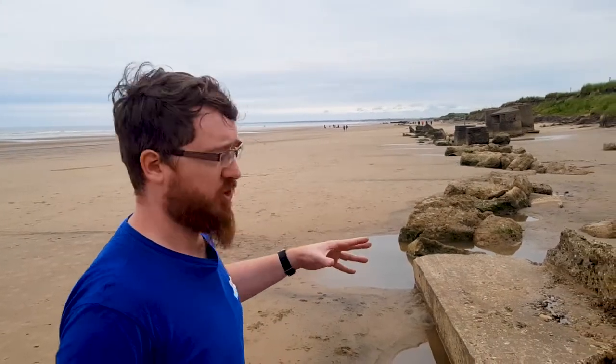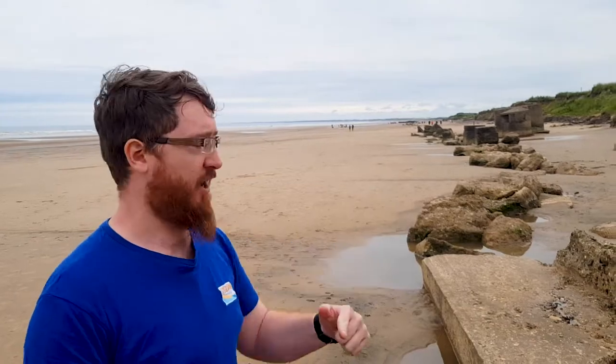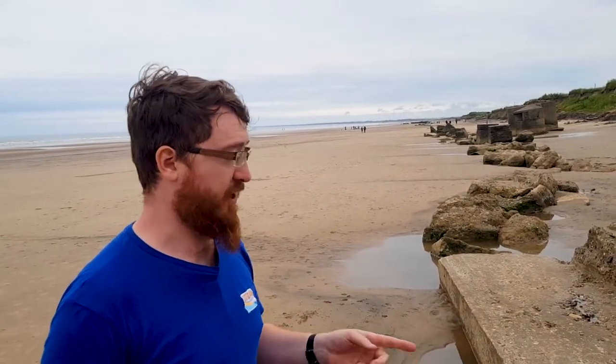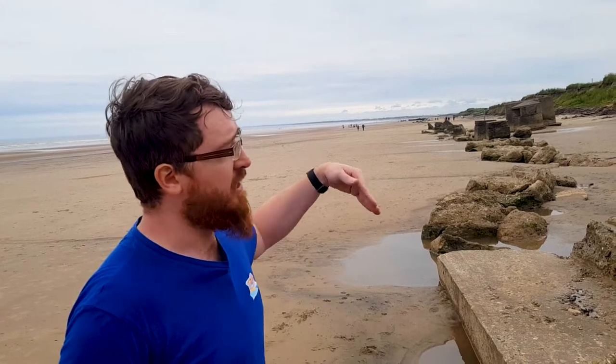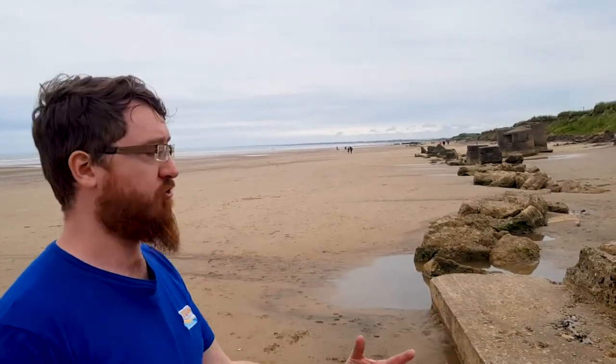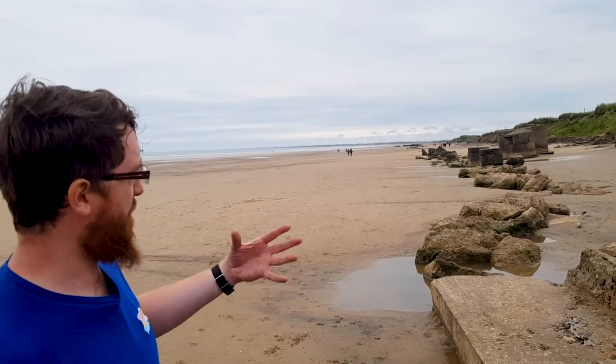Within this anti-tank wall we can see the line the wall was meant to take. This would have been pegged out on the beach and marked out with tape or string, and the engineers would have come in later and constructed the obstacle — in this case an anti-tank wall — around those pegs.